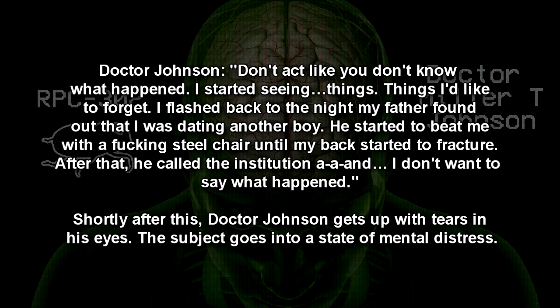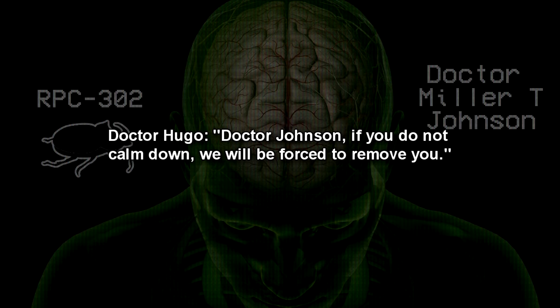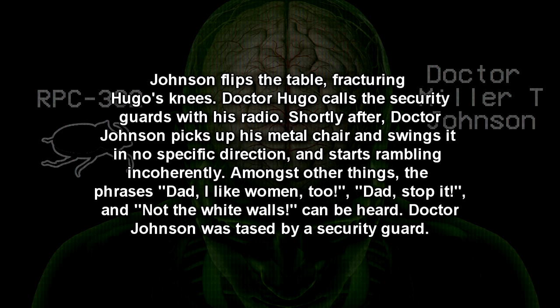After that, he called the institution, and I don't want to say what happened. Shortly after this, Dr. Johnson gets up with tears in his eyes. The subject goes into a state of mental distress. Dr. Hugo: Dr. Johnson, if you do not calm down, we will be forced to remove you. Dr. Johnson flips the table, fracturing Hugo's knees. Dr. Hugo calls the security guards with his radio. Shortly after, Dr. Johnson picks up his metal chair and swings it in no specific direction, and starts rambling incoherently. Amongst other things, the phrases 'Dad, I like women too,' 'Dad, stop it,' and 'Not the white walls' can be heard. Dr. Johnson was tased by a security guard. End of log.